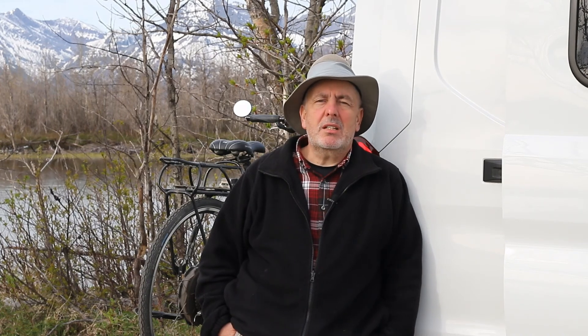So until next time, have a wonderful day. I'm going to go and photograph some of the birds that are singing behind me, and we'll talk to you next time. Bye-bye now.